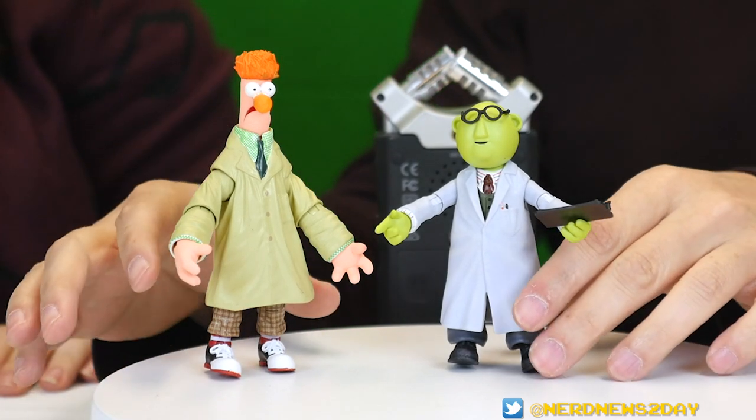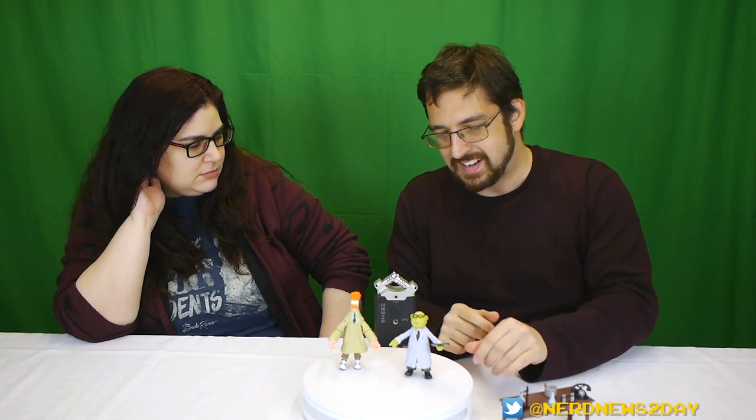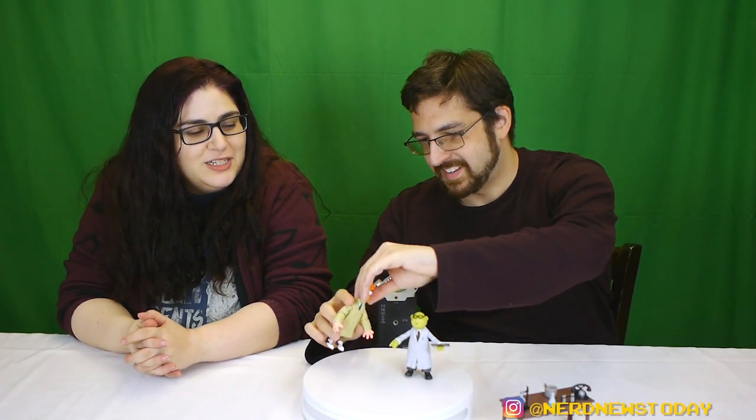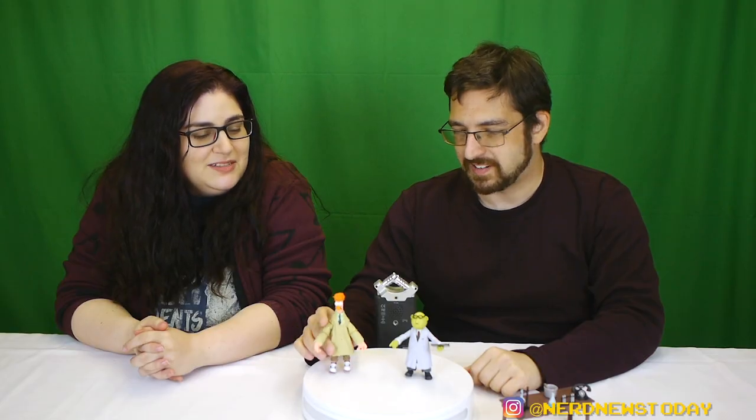The faces look so perfect for Dr. Honeydew Bunsen and his assistant Beaker. Articulation is the same as last time, but our batch has very stiff joints — you can hear them snapping into place. I recommend heating up all Diamond figures, especially the Muppets, because they have much smaller joints than normal Diamond figures and there's a higher likelihood you could snap something if you don't. These figures are pretty perfect, but I kind of wish they'd included extra hair for Beaker for his explosion moments, or a changeable head piece. Unfortunately the head doesn't go up and down.